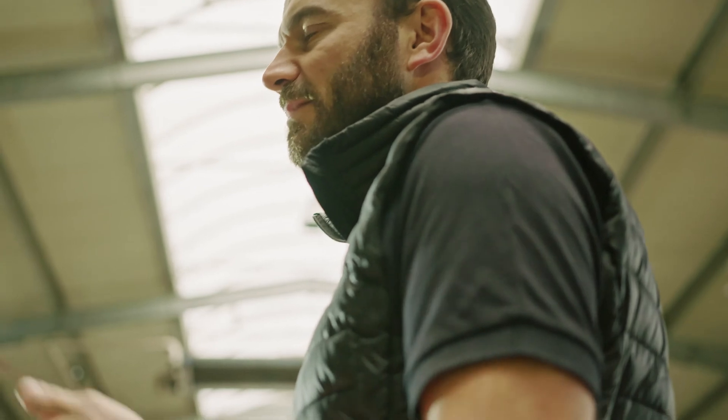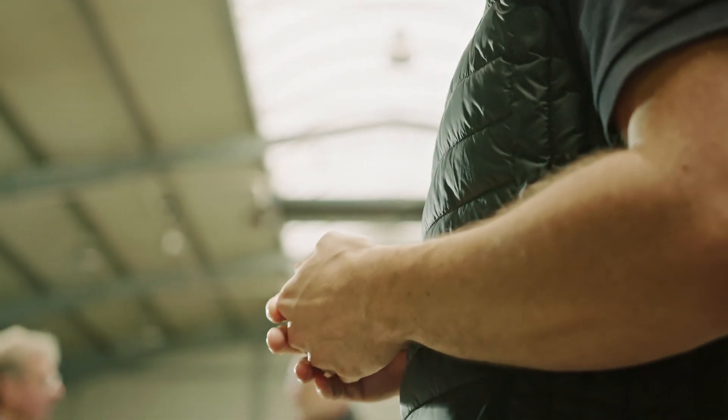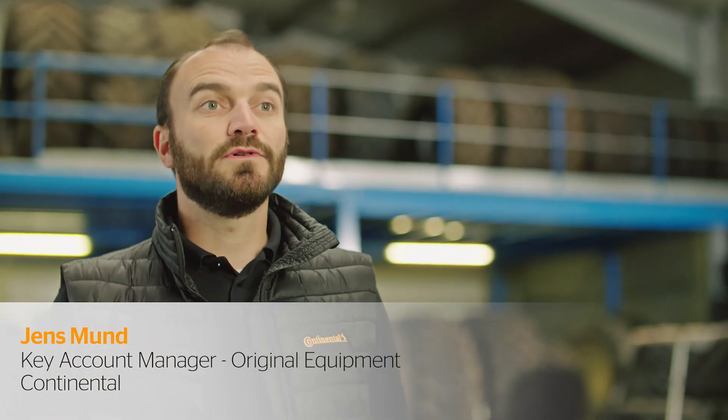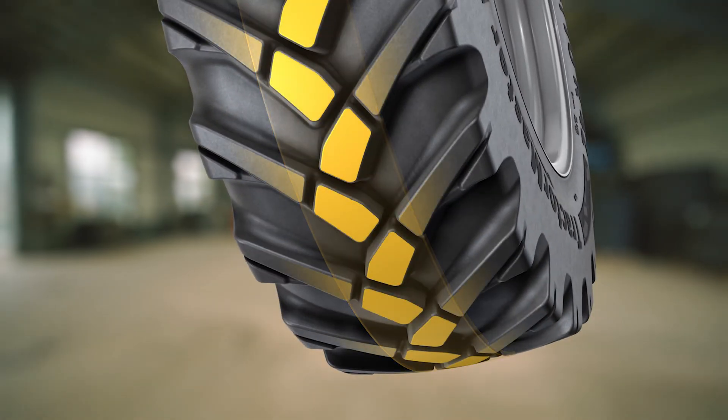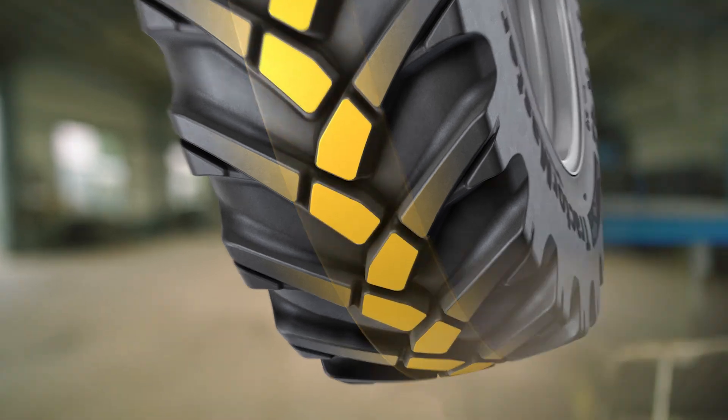Our VF Tractormaster hybrid is an extension to our portfolio, a specialization of our VF Tractormaster. With our radial tread, we have put a focus on versatile applications both in the field and on the road.